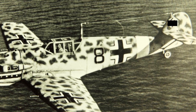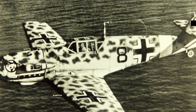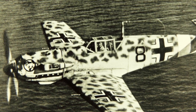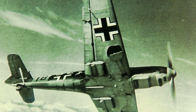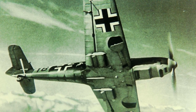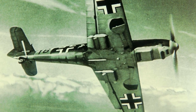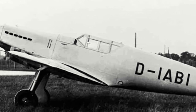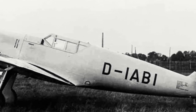The BF-109 was the design work of Willy Messerschmitt on behalf of the Bayerische Flugzeugwerke AG (BFW), in response to a 1934 specification issued by the German Ministry of Aviation, the RLM, for a design to replace the Heinkel He-51 and Arado 68 fighter planes. The first prototype took to the skies during September 1935, during which it was powered by a British Rolls-Royce Kestrel engine.